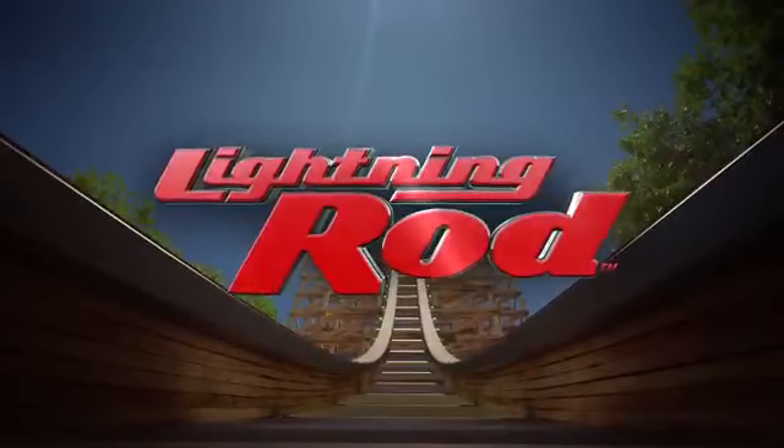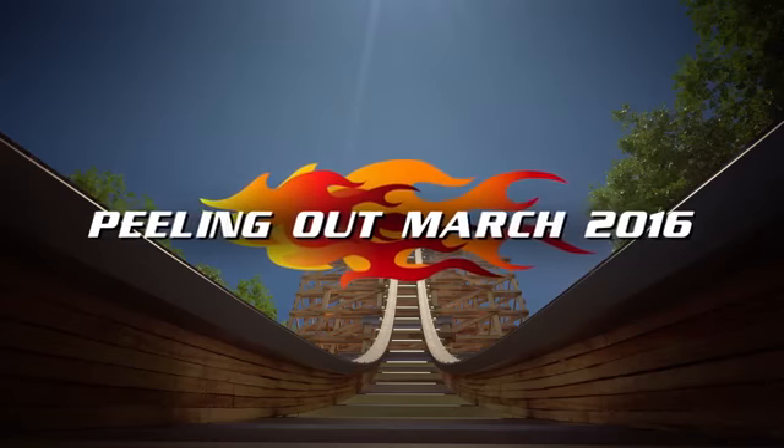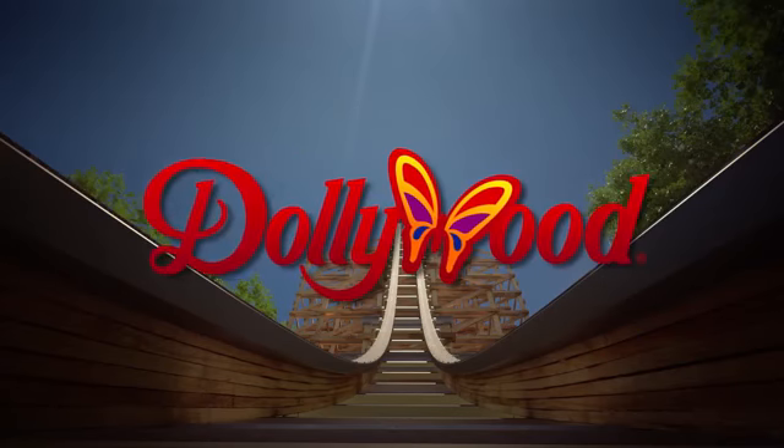Lightning Rod, peeling out March 2016, only at Dollywood.